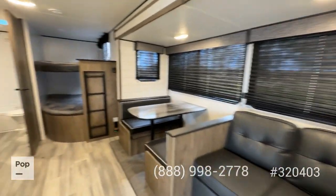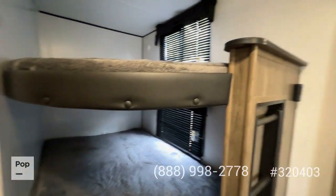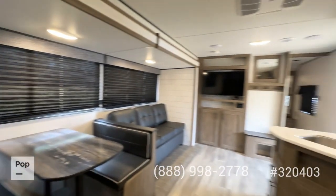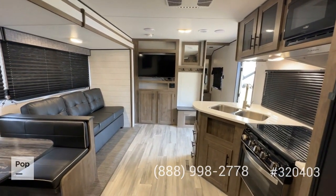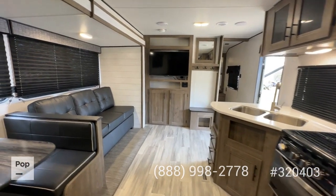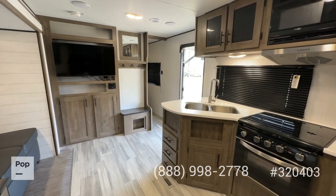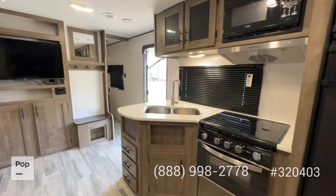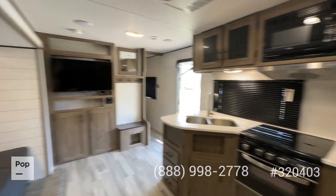Everything in here is in really good shape — I see no signs of smoking, no signs of water intrusion anywhere, no pet smells, no weird smells whatsoever. This unit shows like new. If you're interested in seeing it in person, making an offer, or getting free approved financing, give us a call at the number on your screen or reach out directly to me, Shane Head, at 903-293-3851. For Pop RVs coming to you from Garrison, Texas — Shane Head saying thank you for watching.